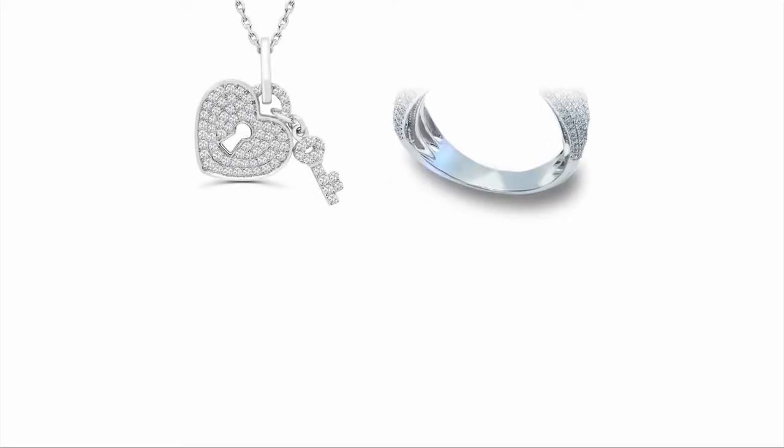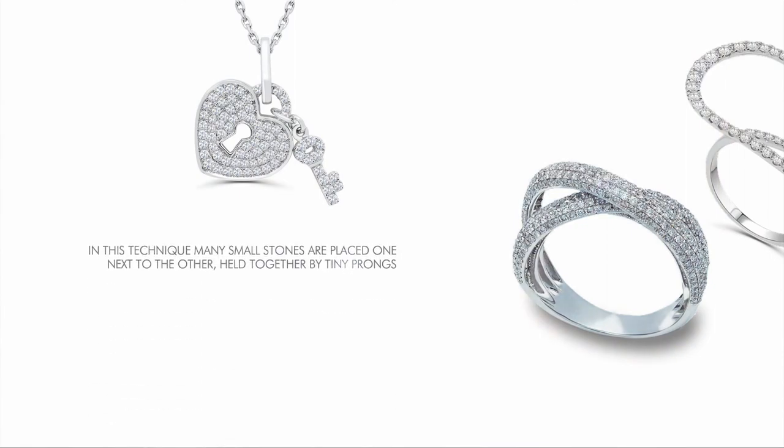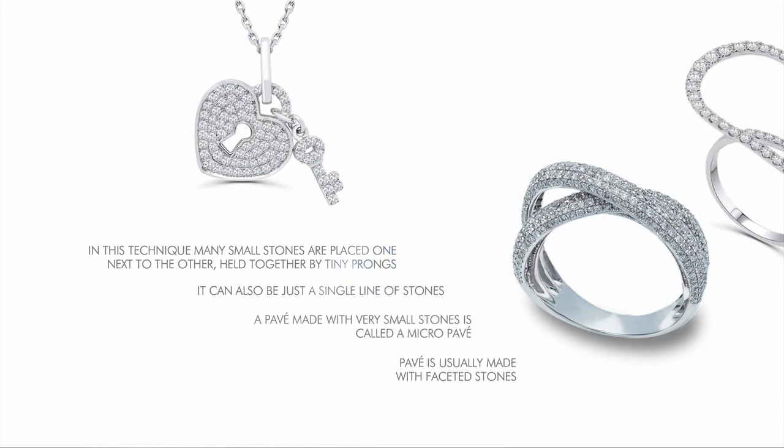Pavé setting is a really popular technique where many small stones are placed one next to the other, held together by tiny prongs, creating a precious carpet of gems. It can also be just a single line of stones. A pavé made with very small stones is also called a micro pavé. A pavé is usually made with faceted stones.